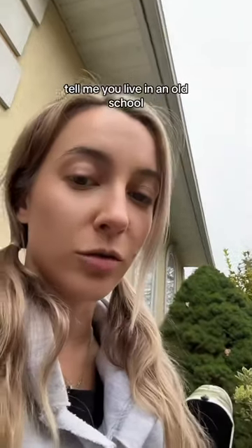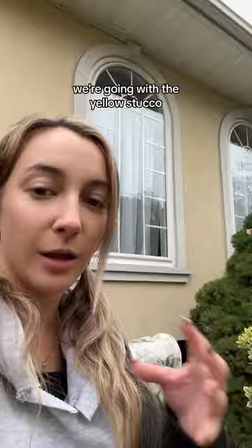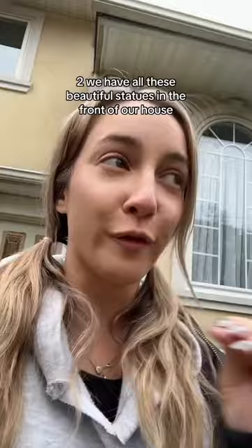Tell me you live in an old-school Italian immigrant household without telling me. One, we're going with the yellow stucco — if you know what this is. Two, we have all these beautiful statues in the front of our house, in the front, not the back.